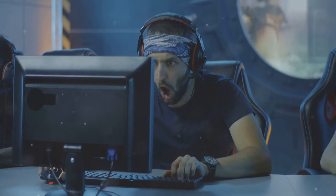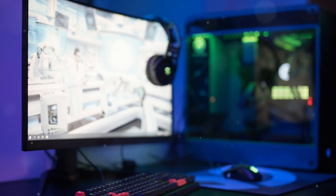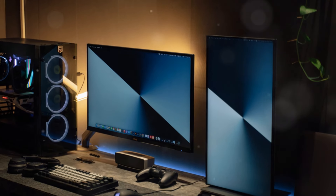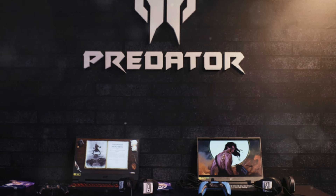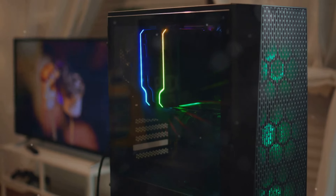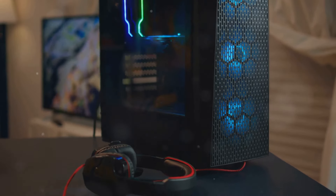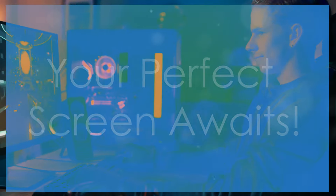High rollers, this one's for you. If you demand the best, prepare to feast your eyes on the pinnacle of gaming monitor technology. The ASUS ROG Swift PG32UQ boasts 4K resolution, a 144Hz refresh rate, and HDR 1400. The Acer Predator X38 features a 175Hz refresh rate, overclockable to 200Hz. The Alienware AW2523HF offers a 360Hz refresh rate for competitive gamers. These high-end monitors offer unparalleled performance and immersion — they're an investment, but one that will elevate your gaming experience to a whole new level.